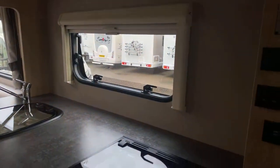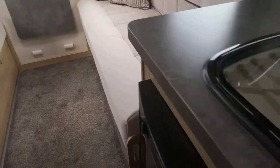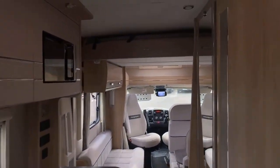Microwave oven in it, three burners, one electric. PDI'd — we've checked it all over already, ready to rock and roll. Absolutely lovely, like brand new — television, digital aerial point there, electric drop-down bed.